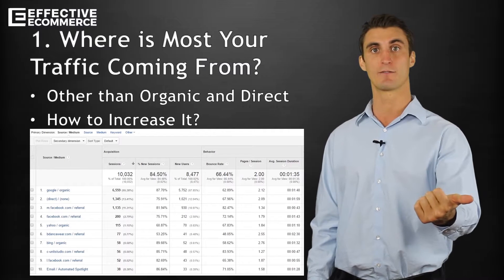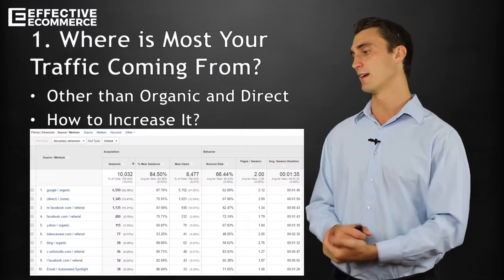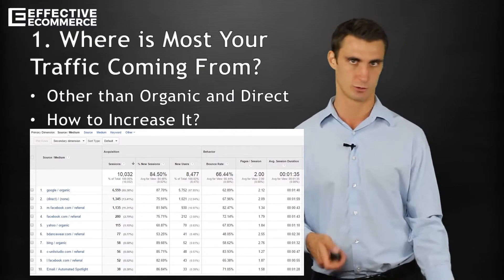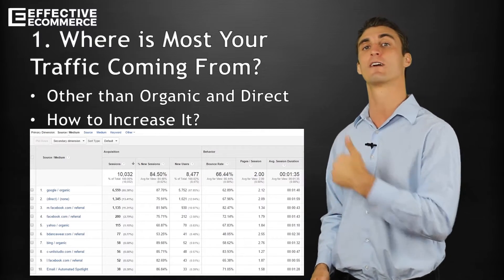If I can double my Facebook traffic, that's a big deal. If I try to double my traffic from some random source where I only get a few visits — Twitter, for instance — I don't get very much traffic from Twitter. So after seeing this data, I'd want to focus on how to get more traffic from Facebook.